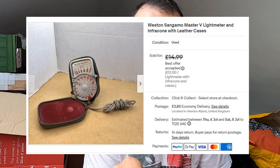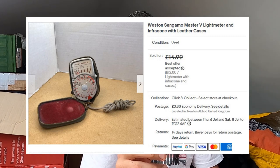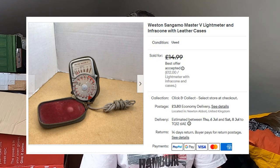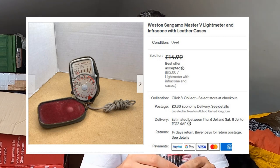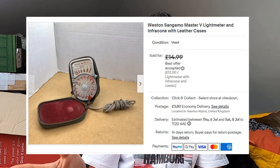This was a weird one — I paid a pound for this at a car boot sale completely on a whim. This is a Western Sangamo Master V light meter and infracone. I believe it's for older SLR cameras — it detects how much light there is. I don't know enough about photography to tell you exactly how it works. All I can tell you is I paid a pound for it and it's gone for £12 plus postage.